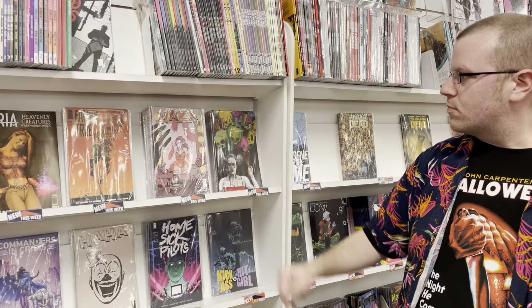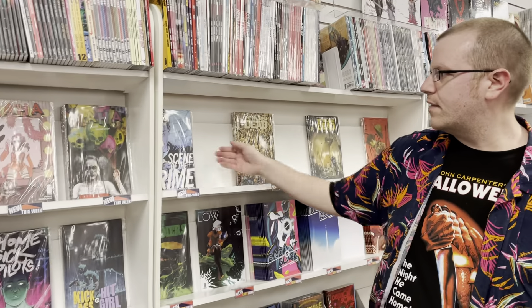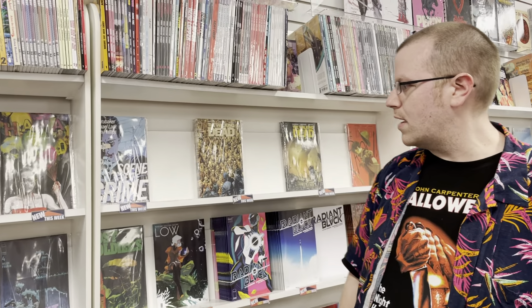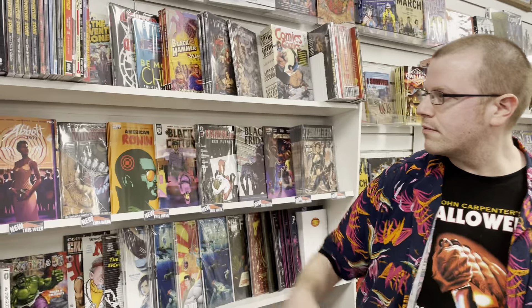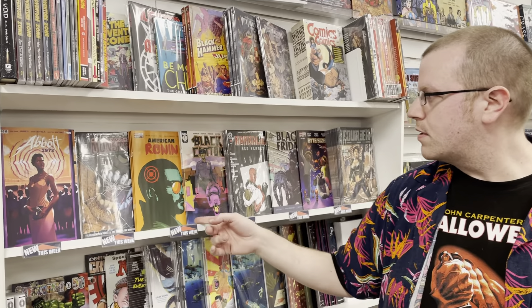We also have Guardians of the Galaxy and a new Daredevil paperback. This actually gets you up to date to King in Black, so it's only two issues behind, which is crazy — it just came out. We have Immortal Hulk Flatline one-shot tie-in, Iron Fist Heart of the Dragon issue number two, and Iron Man issue number six with a beautiful Alex Ross cover.